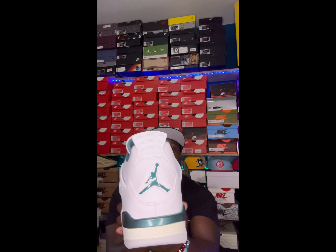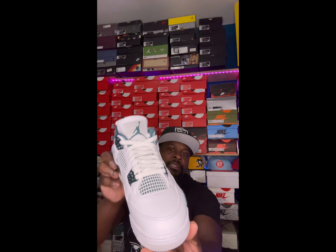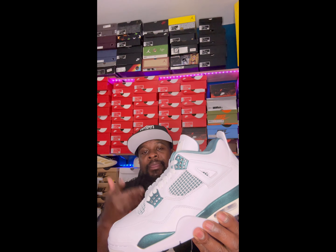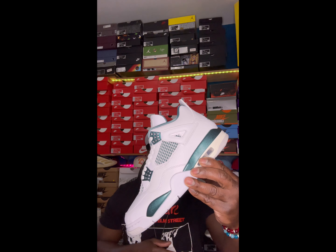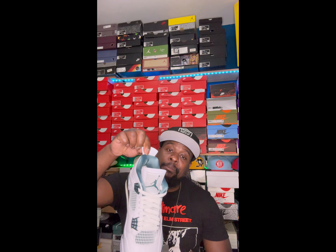YouTube family, what is going on! It is your boy Plot Kicks in the building. We got a couple of sneaker drops yesterday. Today is Sunday, Father's Day — happy Father's Day to all the fathers out there. If you're new to the channel, please go ahead and hit that notification button and that subscription button so when I drop these videos y'all will be in the algorithm to grab them. If you are an existing subscriber, a loyal subscriber of mine, I appreciate you — y'all already know your boy appreciates y'all 100. Thank y'all for rocking with your boy. Thank you for making the channel what it is — without y'all this channel wouldn't be where it is today.